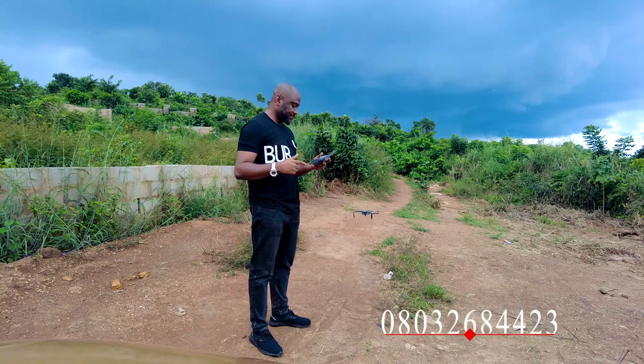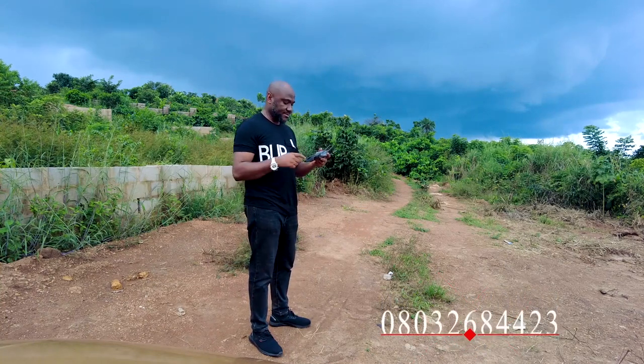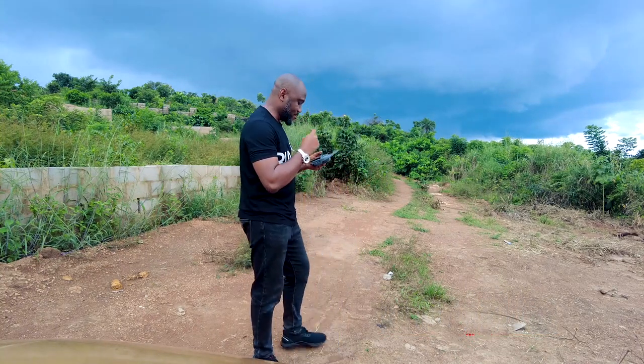The drone comes up. That's it. Thank you very much — anytime you want us, you have us. God bless you.